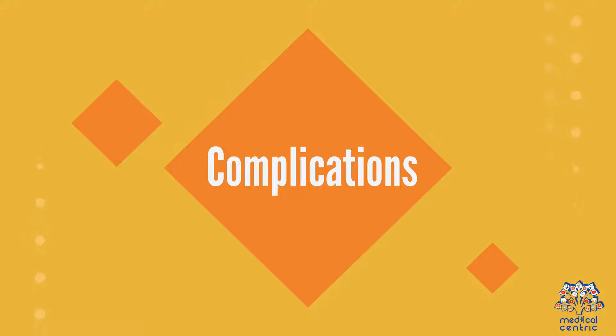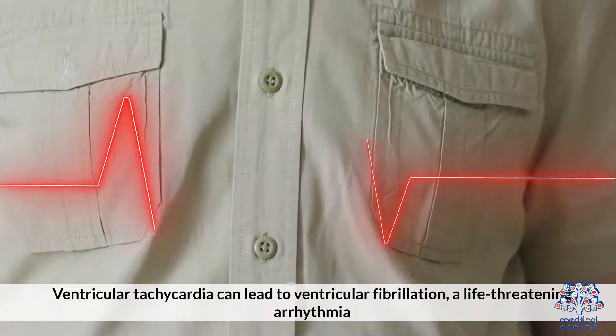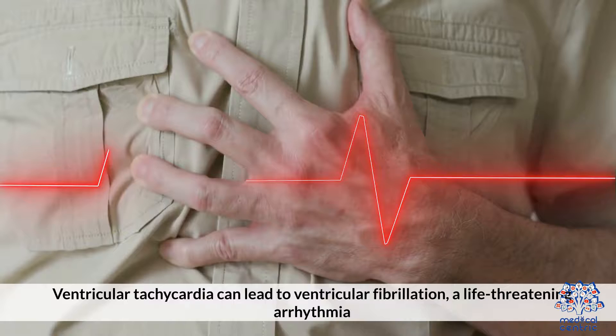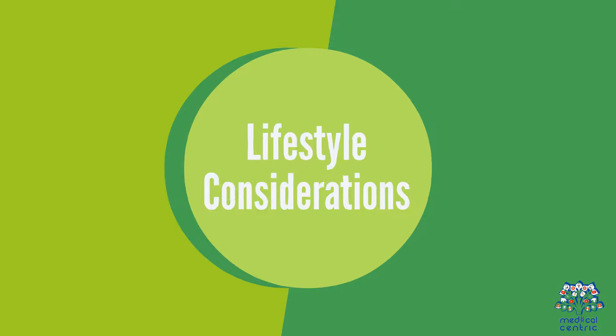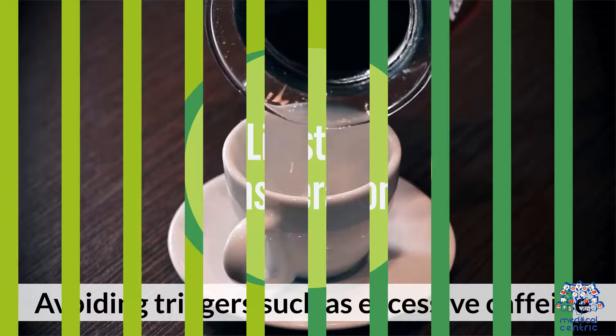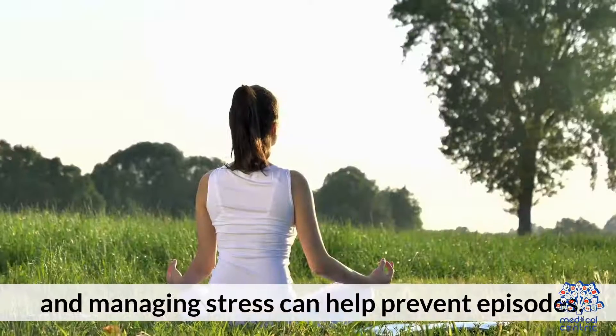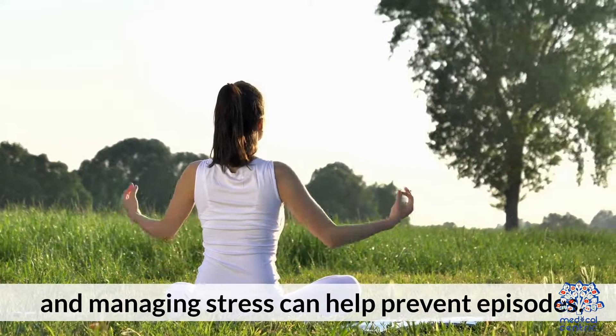6. Complications: ventricular tachycardia can lead to ventricular fibrillation, a life-threatening arrhythmia. 7. Lifestyle considerations: avoiding triggers such as excessive caffeine, alcohol, and managing stress can help prevent episodes.